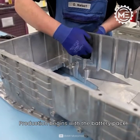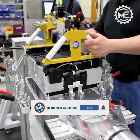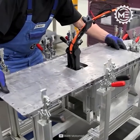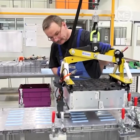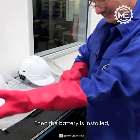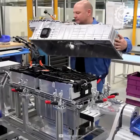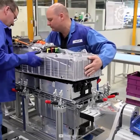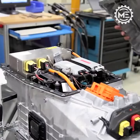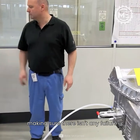Production begins with the battery pack. The battery is then installed and the wire harnessing process is performed. An employee inspects the battery pack, making sure there isn't any failure.